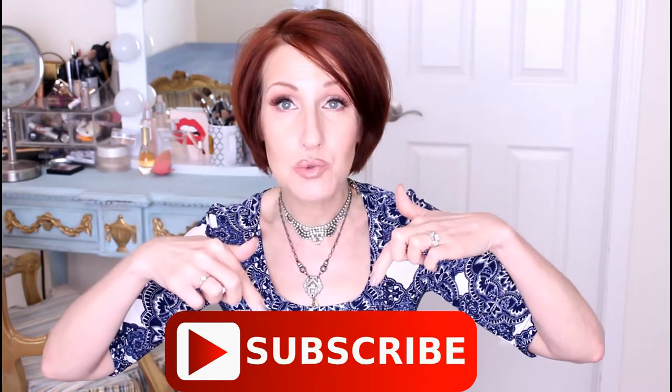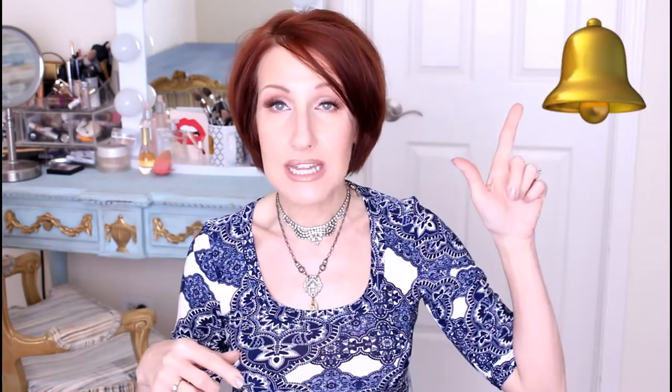Before we get started, make sure you click that button below, hit subscribe, and also click on the bell so you'll be notified anytime I have a new video. I post every Monday, Wednesday, and Friday. I also have a second channel — I'll link that below. Everything I'm going to share I'll link below, so make sure you click 'show more.' Everything I'm wearing and sharing in the video will be linked.